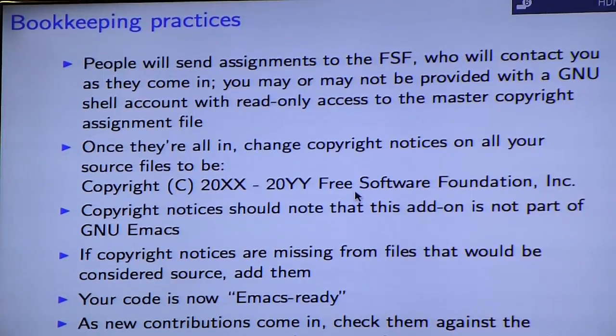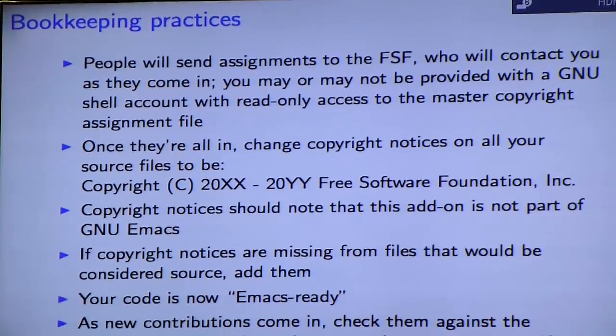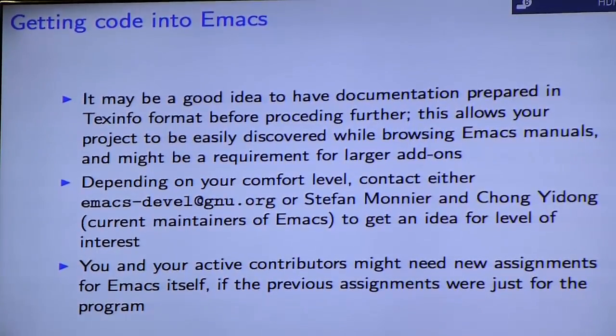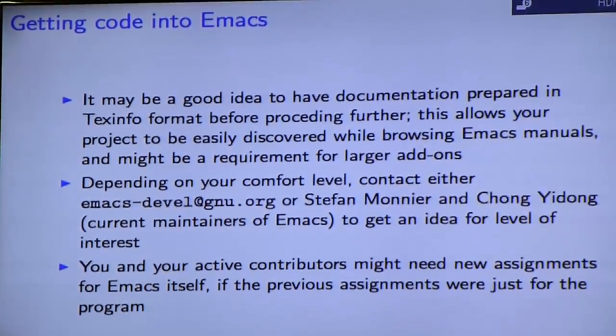Once you've done that, your code is nominally Emacs Ready, and it's time to start talking to various maintainers and the Emacs mailing list to gauge interest in having the code go into Emacs. This isn't a strict ordering — you may want to contact the maintainers first before you even decide to go down this road, given the amount of effort involved. If the project is large, you may also be required to produce a manual in Texinfo format, so it might be a good idea to begin that.